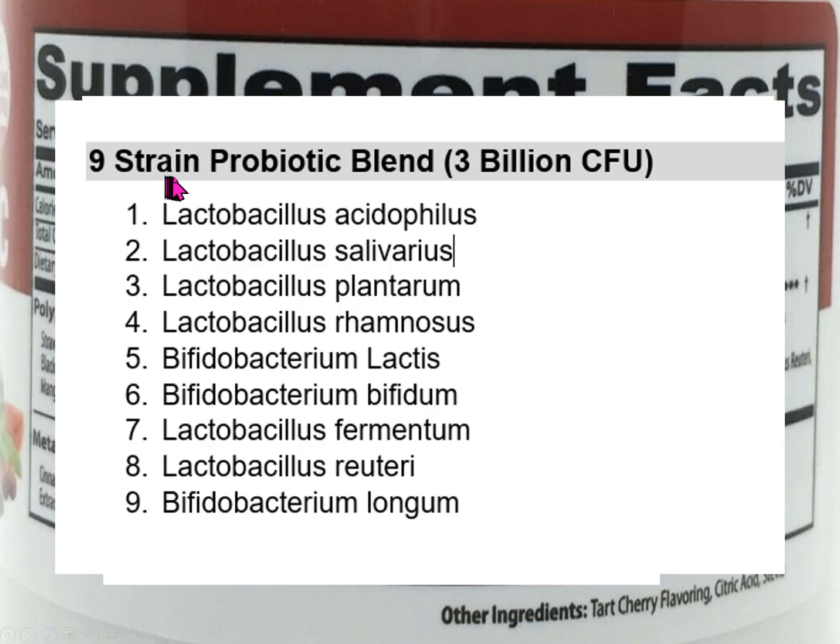They're calling it the nine-strain probiotic blend, but they're not telling us the actual strains of the bacteria being used. Bacteria usually have three names — for instance, lactobacillus rhamnosus could be lactobacillus rhamnosus GG or some other strain name. So they're only telling us the genus and species, but not the strain. When I look at probiotics, I like to see the strain listed as well.